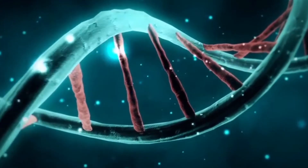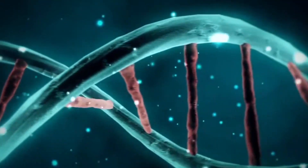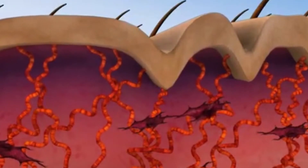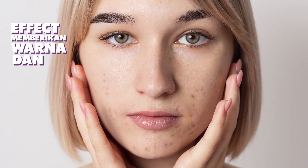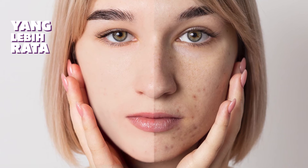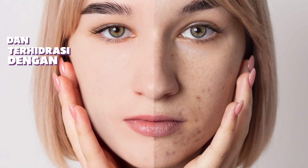DNA salmon atau PN membantu sel DNA kita untuk meregenerasi sel sehingga mencegah terjadinya penuaan dini. Kemudian, DNA salmon atau PN memiliki fungsi untuk merangsang pembentukan fibroblast atau pembentukan bahan baku dari kolagen. Efeknya memberikan warna dan tekstur kulit yang lebih rata, mengecilkan pori-pori, dan kulit akan lebih kenyal dan terhidrasi dengan baik.